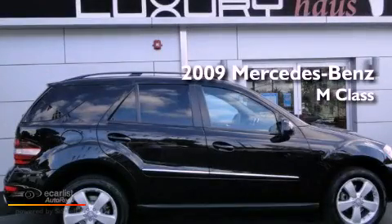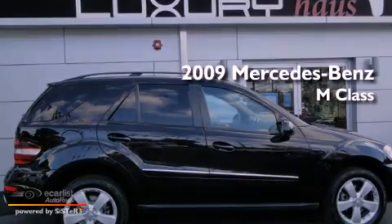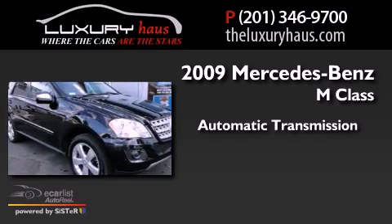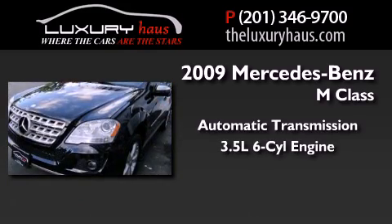This is a 2009 Mercedes-Benz M-Class. This crossover has an automatic transmission and a 3.5-liter V6.